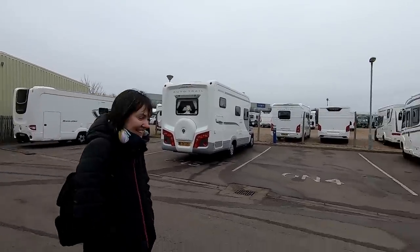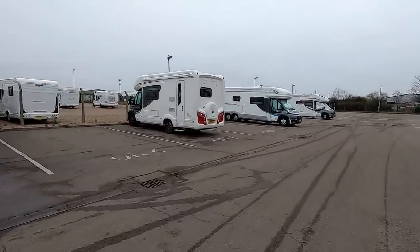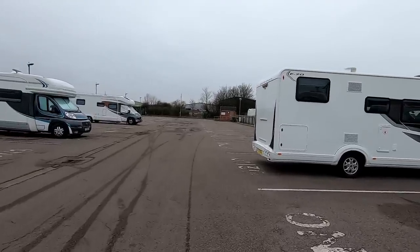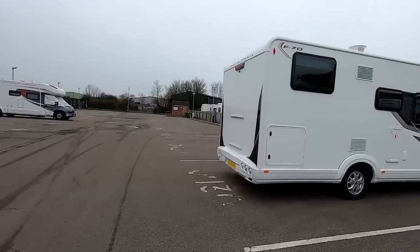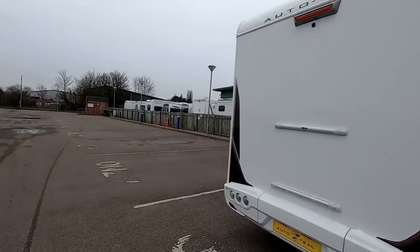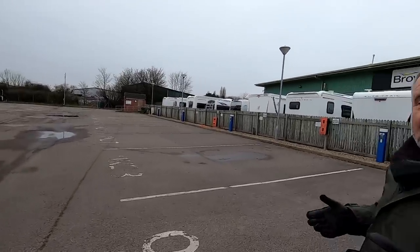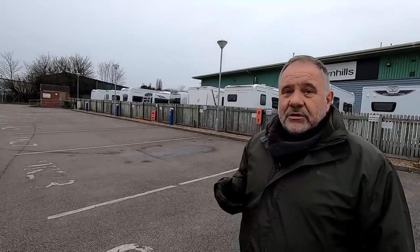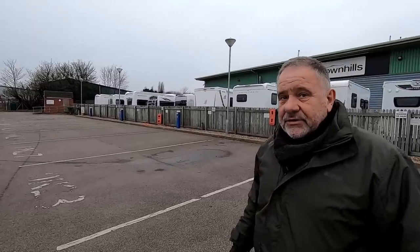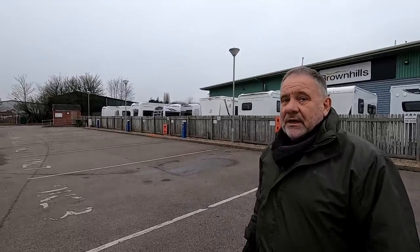There are hookups all the way along, and you can drop your grey waste down the grates in the middle. So if you're coming to have any work done and need an overnight, this is where you come - at no charge at all because it's the members' area. You can also just stop overnight even if you're not having work done on the van - just call in. You can stay up to a maximum of three nights at a time and about ten nights per year, although I think they'd be quite flexible.